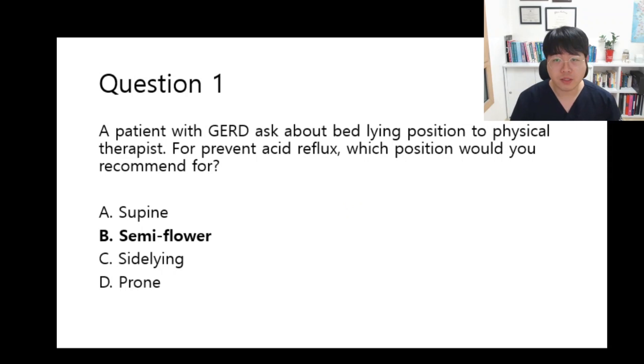So the correct answer is B. Why is option C not the answer? As I mentioned, upright position is more important than the left sideline position.